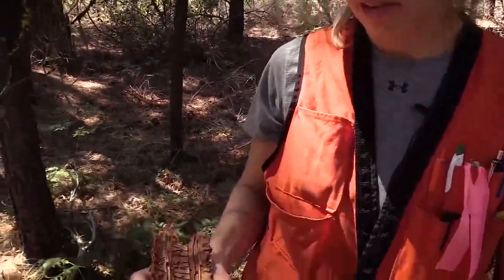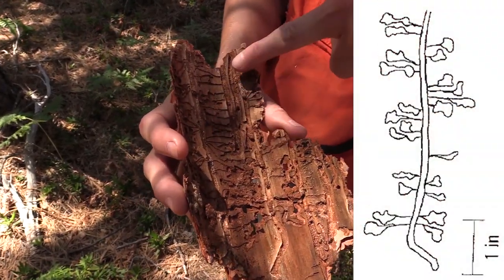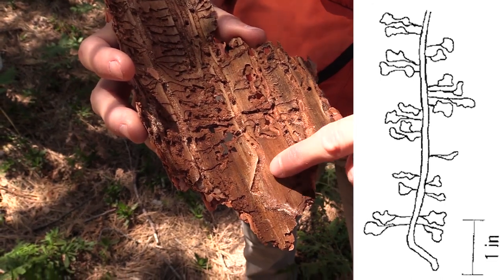I'm holding a portion of a mountain pine beetle gallery. Here is the main channel of one gallery with side channels, and here's the main channel of another gallery. What's distinctive about the mountain pine beetle gallery is that at the bottom there's a crook at the end, or a J.